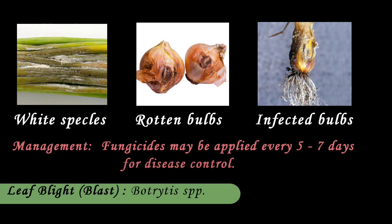Leaf blight is caused by Botrytis species. Upon infection, hundreds of white specks are seen on the foliage. The disease then spreads very rapidly and tops of the entire crop may be killed. It can be managed by spraying mancozeb or maneb. Fungicides may be applied every 5 to 7 days for disease control.